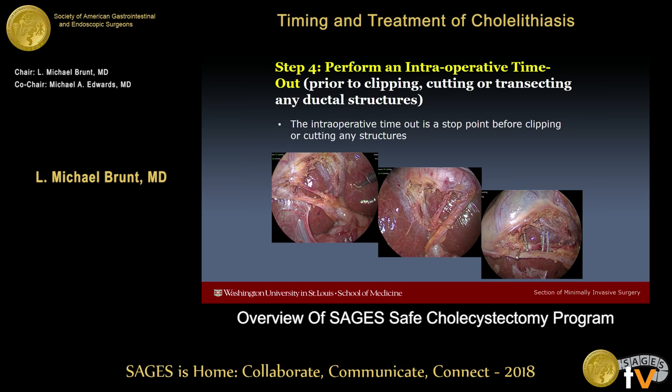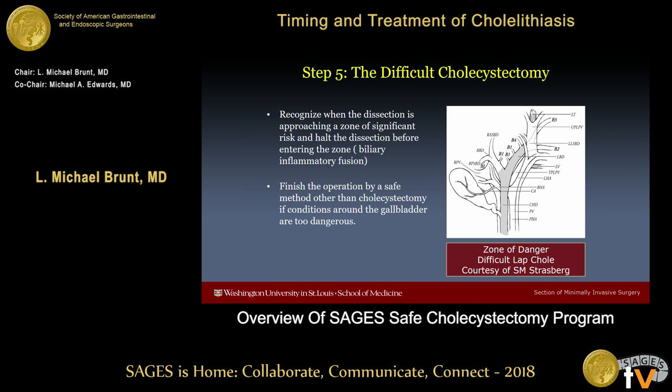Step four is a bit of a new concept: performing an intraoperative timeout. We do timeouts in the OR all the time before we start our cases, but this is meant to be a stop point after you've done your dissection but before you clip or cut — to take a step back and ask, am I really looking at what I think I'm looking at? This is something the entire team can potentially participate in.